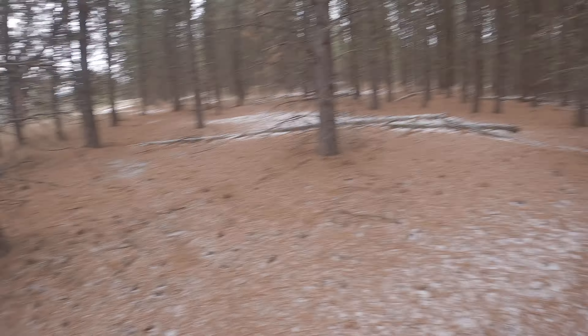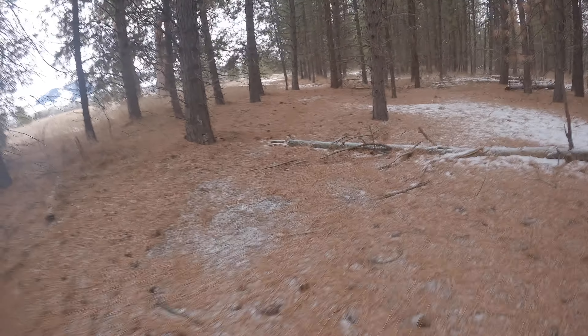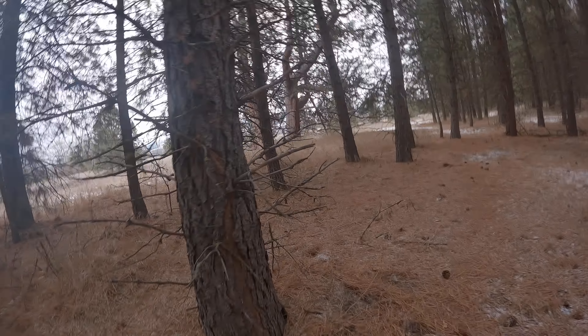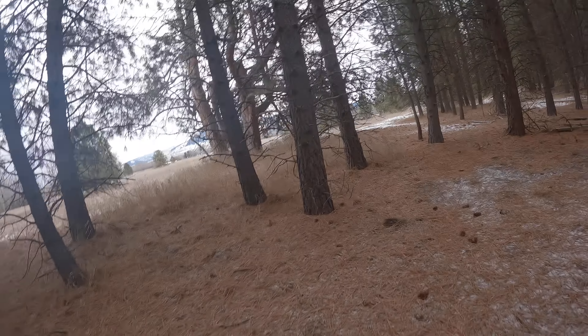If you're just kind of walking around you might see it, but I'm going to cover the entrance, so once I cover it you're probably not going to see it. Right now you can't see it — it gets covered up by the trees.